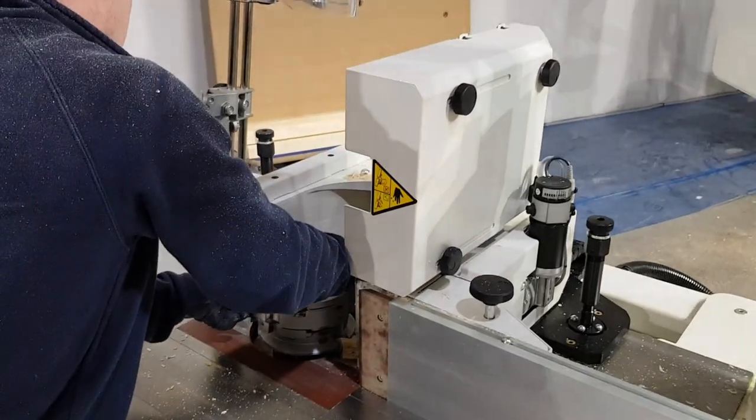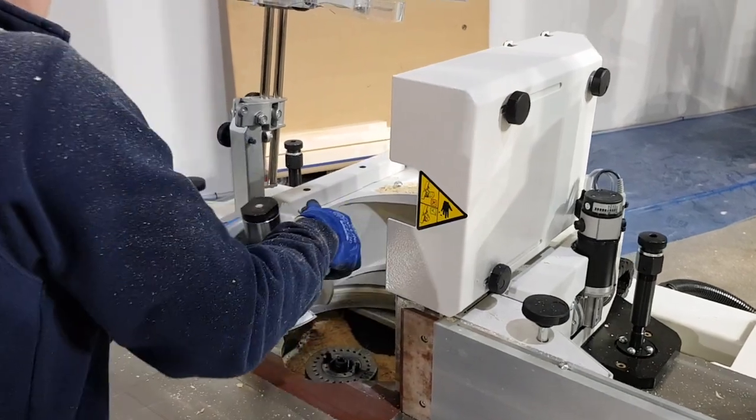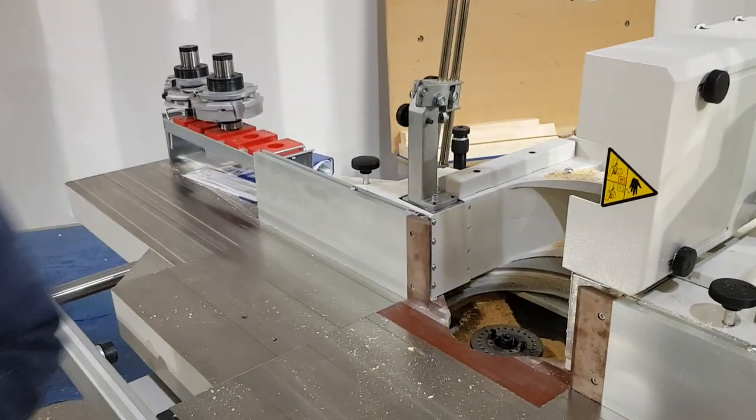Rapid Tools Change — the solution for all your tool-setting problems, by SCM.